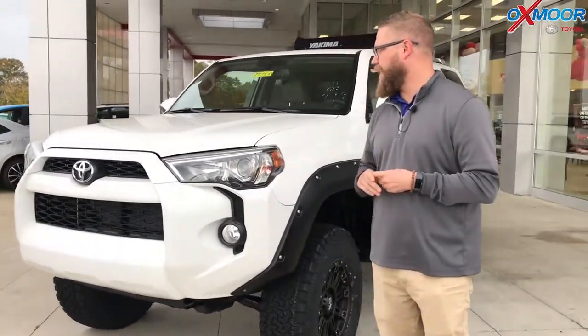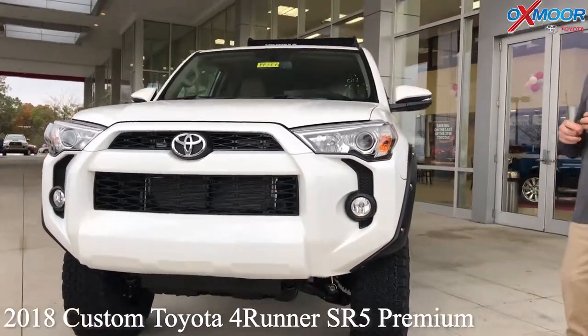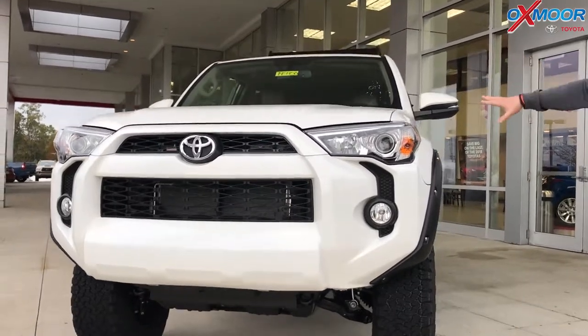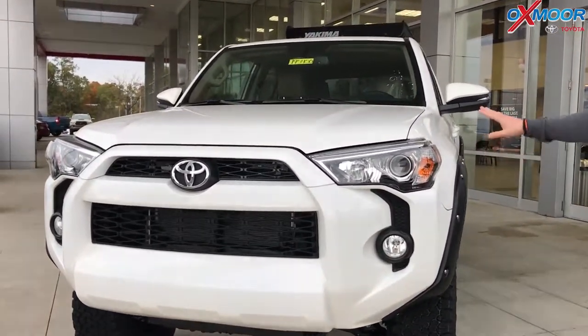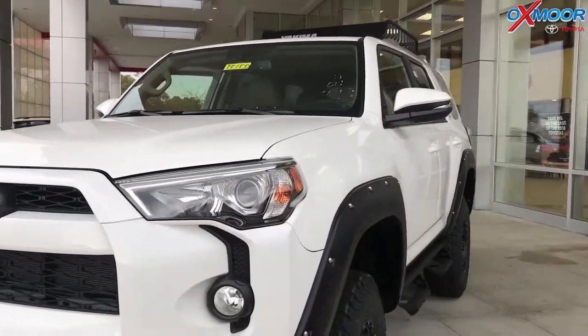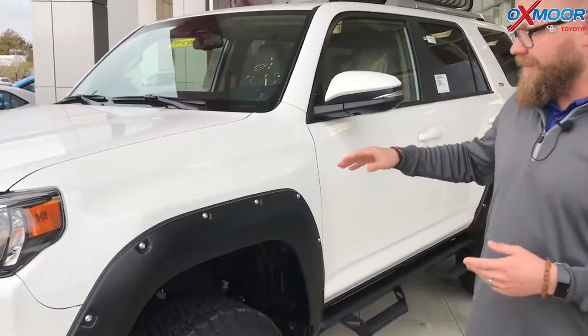So this is the SR5 Premium. You get leather, heated seats, upgraded radio package on the 4Runner. The 4Runner is already a very capable off-road vehicle and this is in our new inventory, so this is a brand new car. You get Toyota Care, all those cool things. But we added some features on here. We have an accessories department where you can customize any vehicle to make it your own, and we've already done that to this new vehicle.